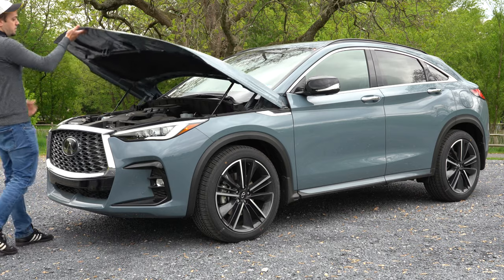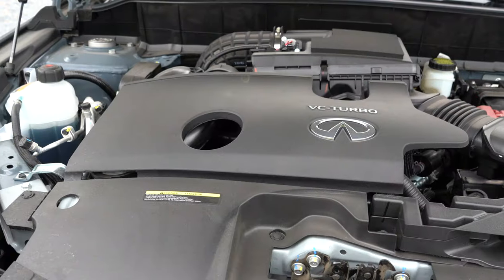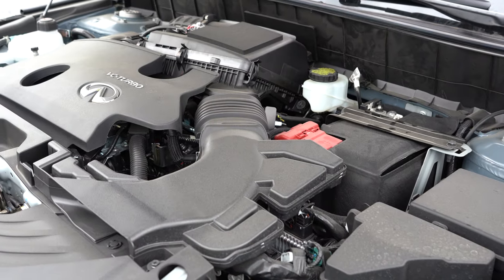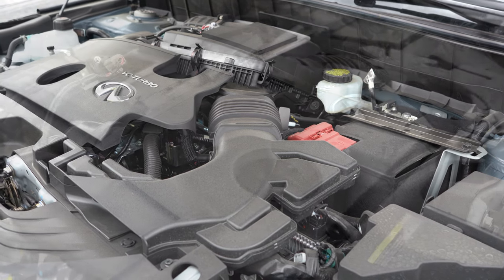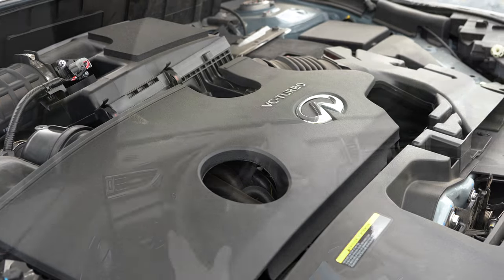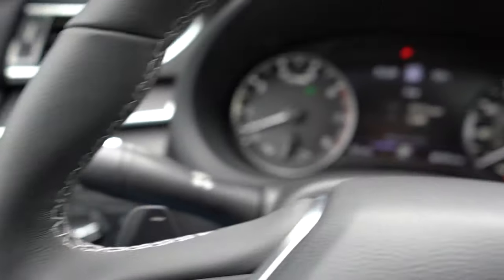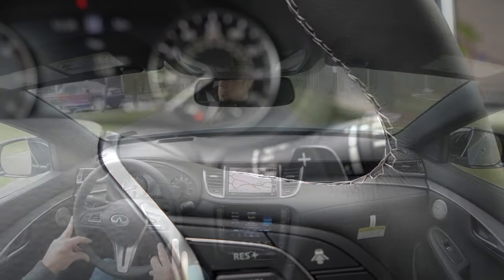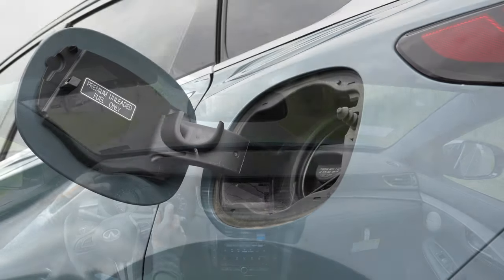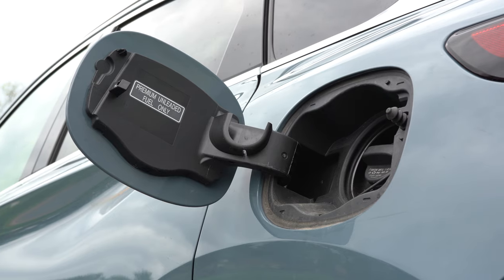Regardless of which trim level you go with, the powertrain on the QX55 will be the same. Powering this beast is a 2.0-liter turbocharged inline four-cylinder putting out 268 horsepower at 5,600 RPM and 280 pound-feet of torque coming in at 1,600 RPM. Power is sent to all four wheels through a CVT with paddle shifters. Zero to 60 time comes in at approximately 6.4 seconds, with MPG numbers of 22 city and 28 highway, taking premium unleaded fuel.